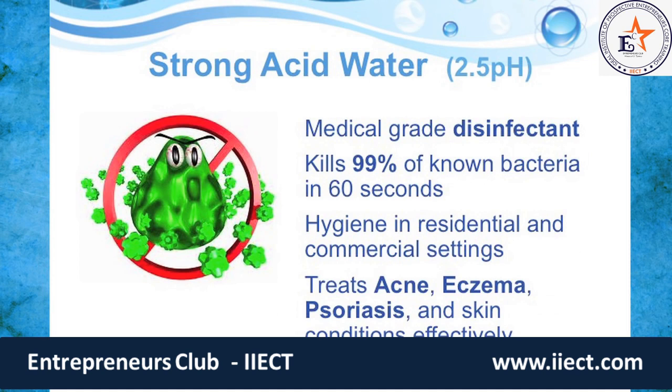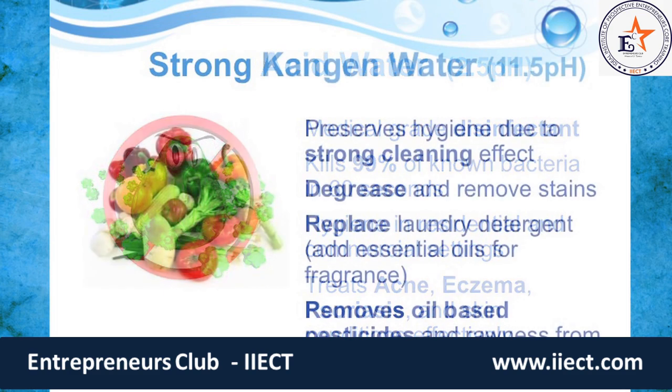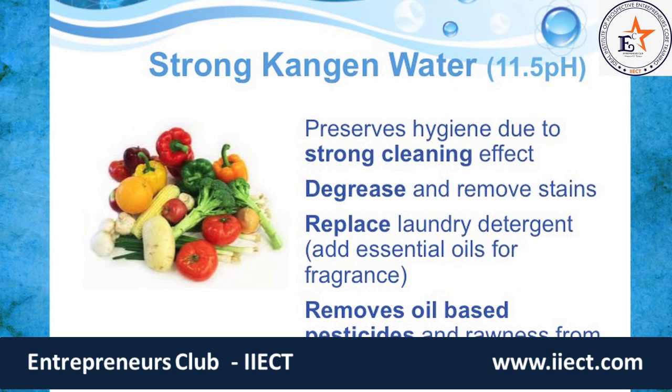Strong acid water at 2.5 pH is 50,000 times more acidic than neutral. It's known as a medical grade disinfectant because it kills 99% of all known bacteria within about 60 seconds under the microscope. The Japanese have been using this water in their hospitals for 38 years, disinfecting and treating wounds. We can use it in residential and commercial settings — going chemical-free, spraying water as a disinfectant. It treats acne, eczema, psoriasis, and skin conditions extremely effectively.